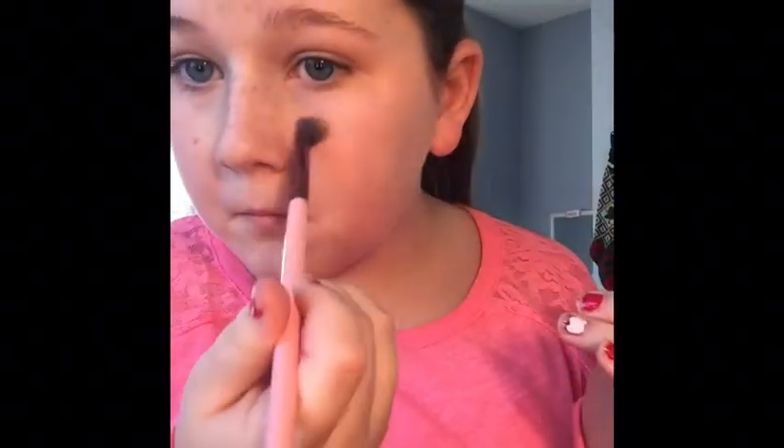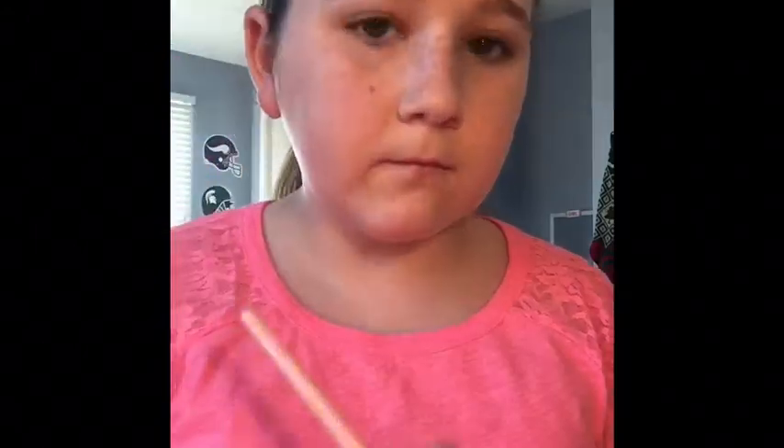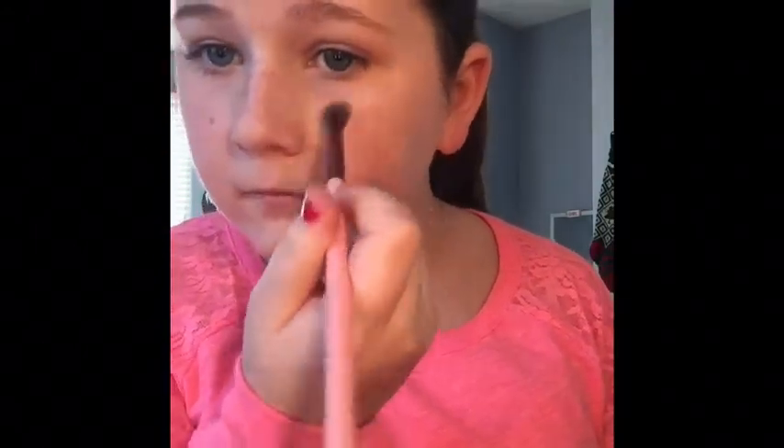That is a tapered blending brush, if you wanted to know. Now I'm taking this e.l.f. powder in Ivory and just taking a big powder brush from Earth Therapeutics and putting that all around my face, and then I'm taking that same tapered blending brush and getting the same powder to put it underneath my eyes to set my concealer.